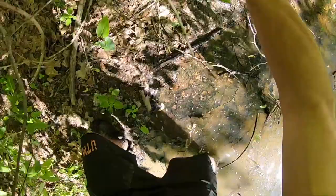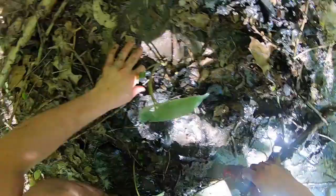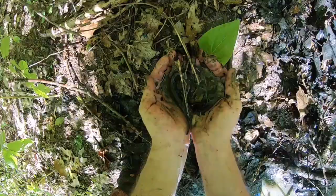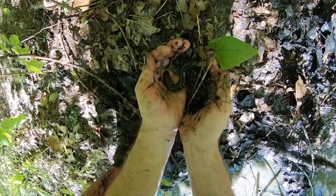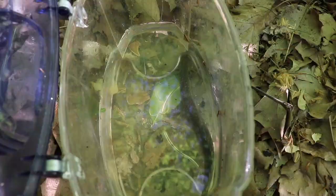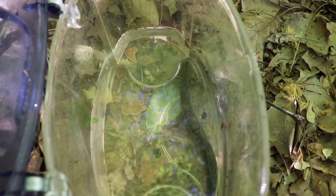Oh my goodness — right there, right there! That was a much bigger one. Where'd he go? Oh right there — got him! Oh wow, this is actually a siren — this is the first siren I've seen at this spot! Nice. Let's get a look at this — this is the other salamander I was talking about that looks like amphiumas but isn't.